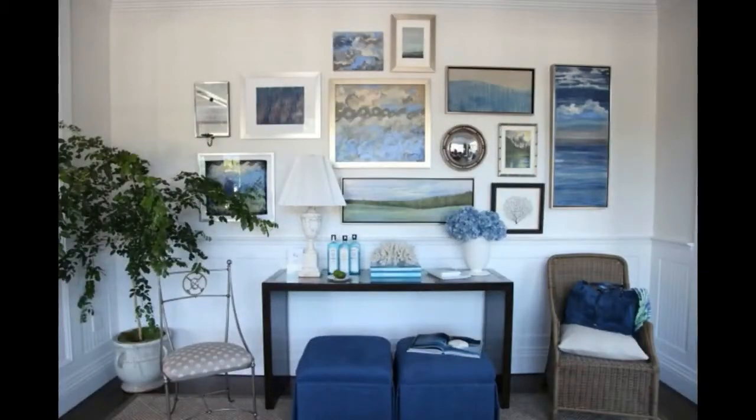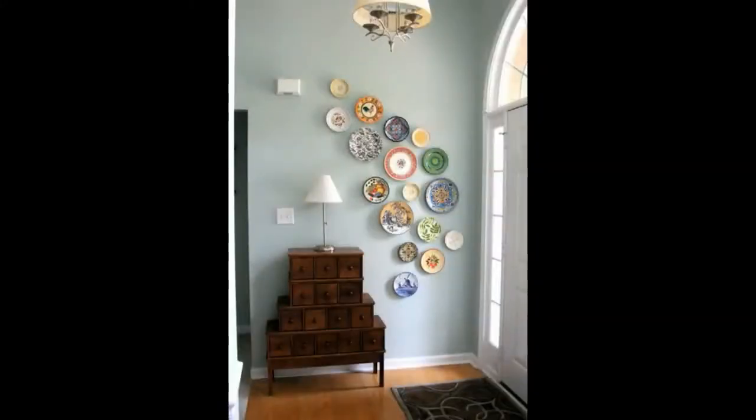Odd or even numbers. Next up, you'll need to decide whether odd or even numbers work best. In some cases, even numbers work well in specific groups, or some collections work better with odd numbers, depending on the size of your artwork.